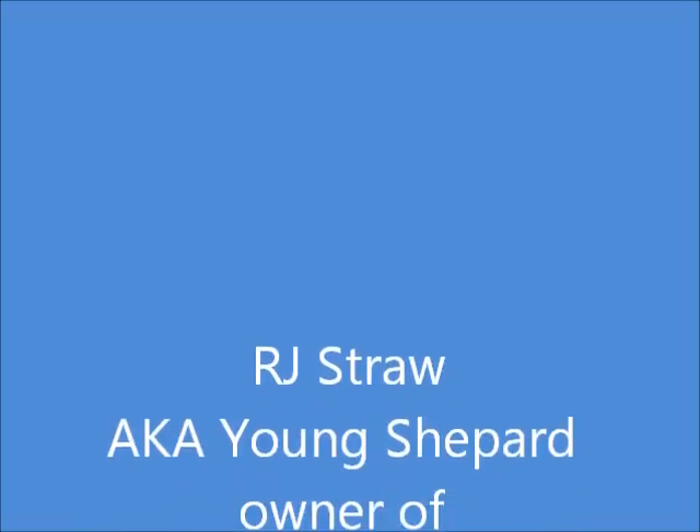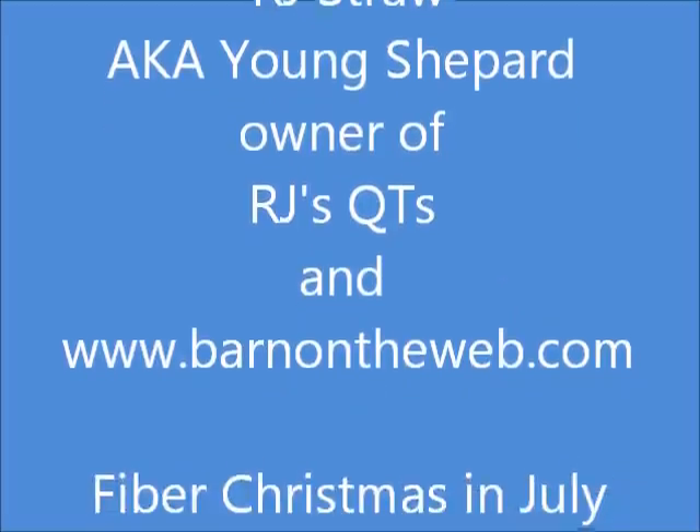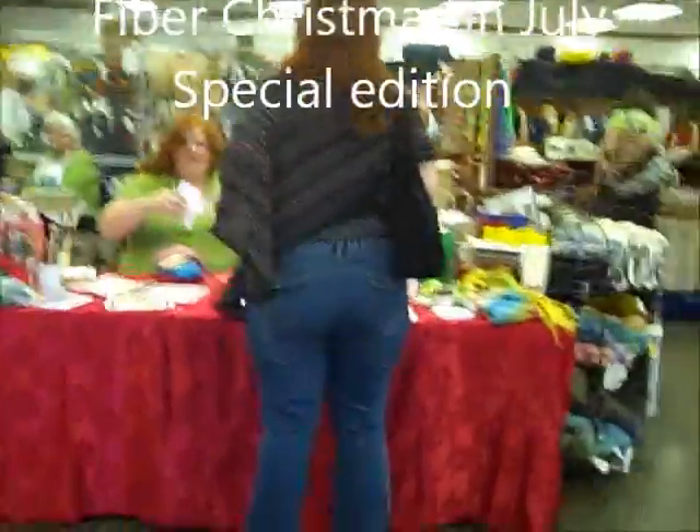Hi, I'm RJ Straw, a.k.a. Young Shepherd, owner of RJ's Cuties and Barnalab.com. This is a special edition Firebird Christmas in July. This is the front desk here with Miss Bridget.